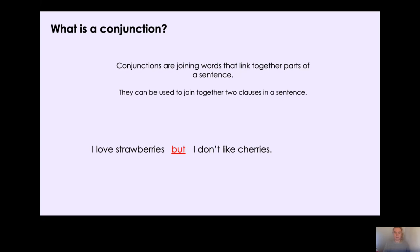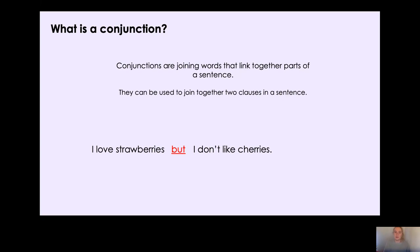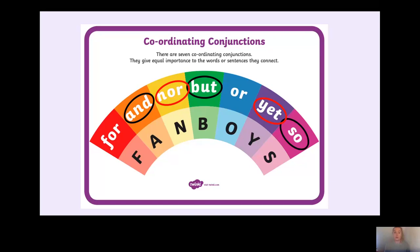Can you remember any more coordinating conjunctions? Pause the video and have a think. Here are your coordinating conjunctions, and remember we can remember them by the mnemonic FANBOYS. In class we have looked at 'and', 'but', and 'so', and some people even looked at 'nor' and 'yet'. Those are the ones we've looked at already and those are the ones we're also going to focus on today.